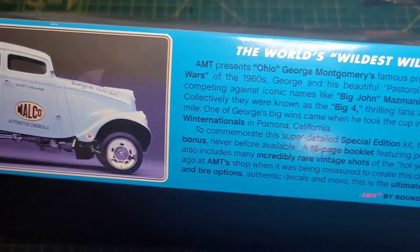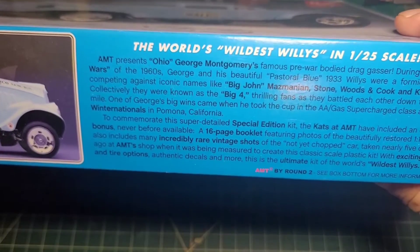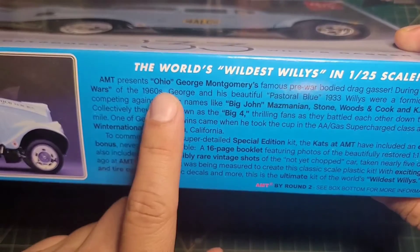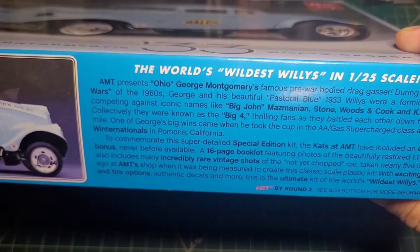...if you can get a hold of this, I would definitely recommend it. The box talks about Ohio George.